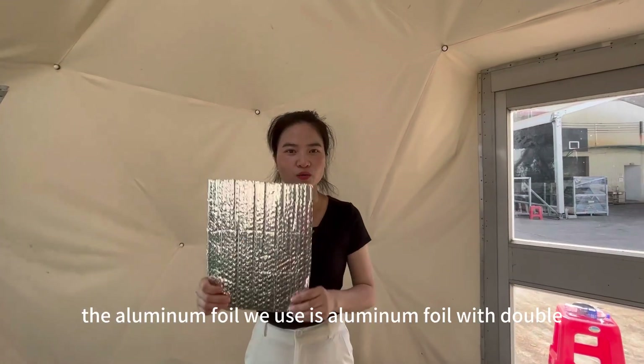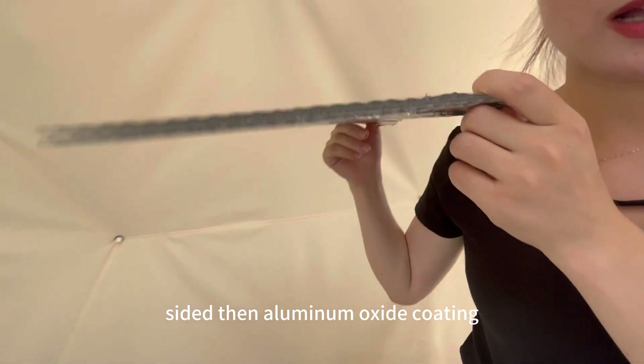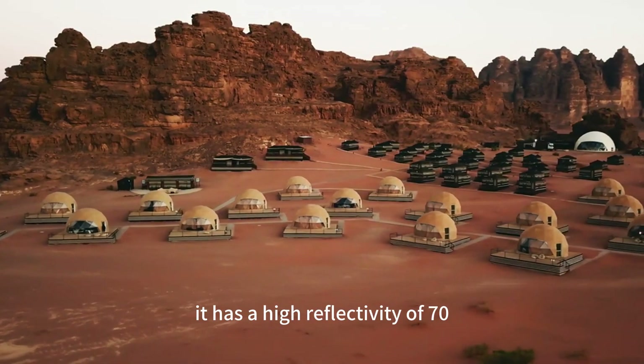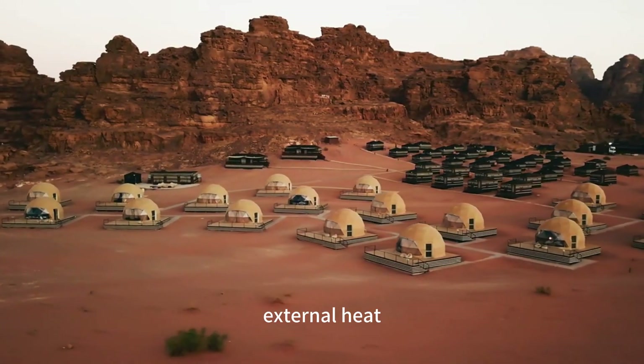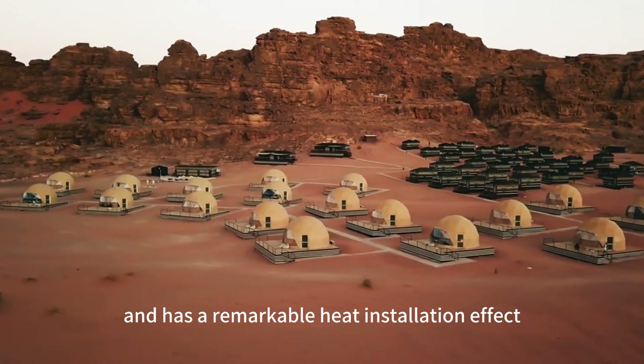Second, the aluminum foil we use is aluminum foil with double-sided thin aluminum oxide coating plus three layers of thickness. It has a high reflectivity of 70% to 90% for infrared rays, which prevents external heat from being transmitted to the interior of the tent, and has a remarkable heat insulation effect.